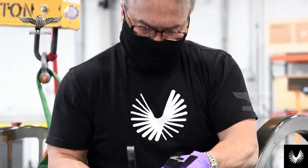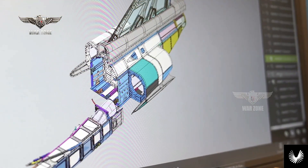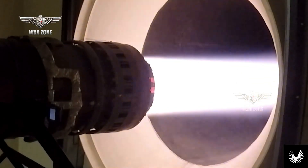By April 2017, financing was secured to build and fly it. Its preliminary design review was completed by June 2017, with a switch to the military version of the J85 to take advantage of its extra thrust.